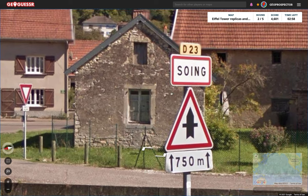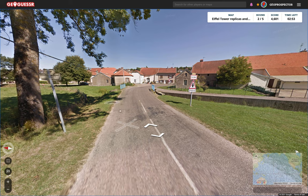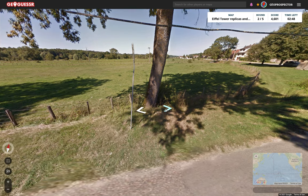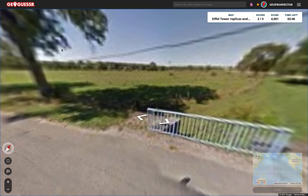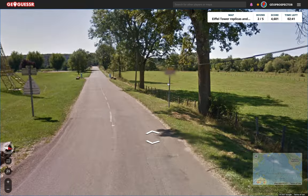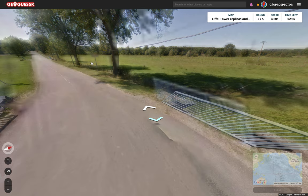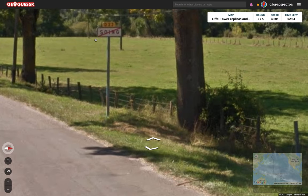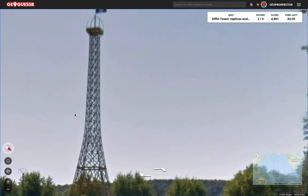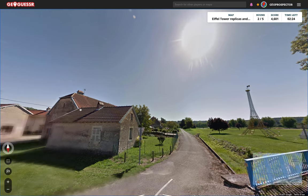750 meters, D23. S-O-I-N-G. We've got some other signs facing the other way. D23 again. And we're leaving Soing — S-O-I-N-G. So we know where we are. We've got the French flag here as well, flying at the top of the Tour de Ville. So we know we are in France.